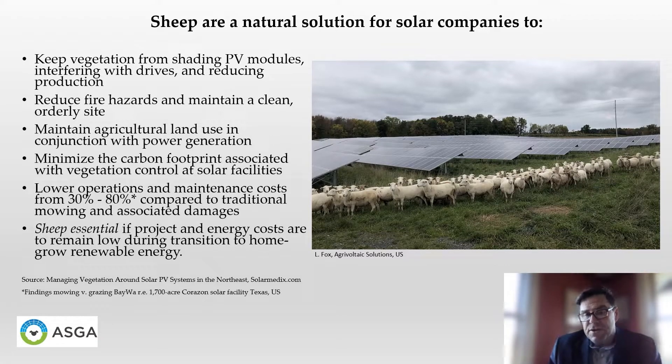Sheep are really a natural solution for solar companies to turn to, to help manage their solar facilities. They are excellent at keeping vegetation from shading PV modules and preventing grasses and brush from interfering with drives and reducing production at the site. They reduce fire hazards and maintain a clean, orderly facility. They help the solar developer and the community to maintain an agricultural land use in conjunction with power generation, minimizing the carbon footprint associated with vegetative control. In some cases, they can lower operations and maintenance costs well over 30% compared to traditional mowing and the damages caused by mechanical mowing.